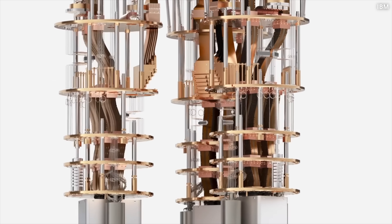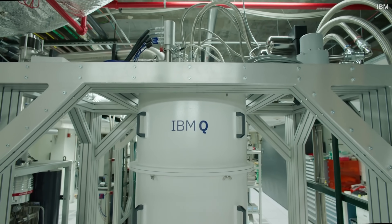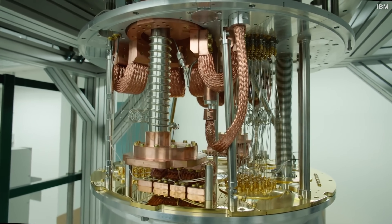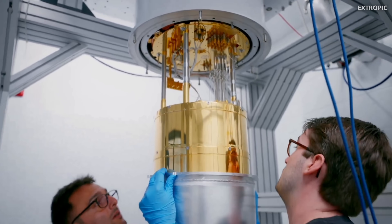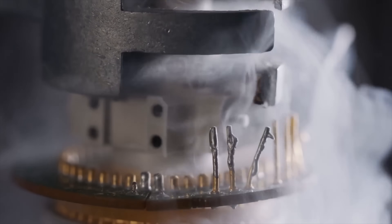Quantum computers face an even greater challenge, as they cannot tolerate heat at all. Heat destroys the delicate state of quantum entanglement. This is why we build these big, intricate systems around them to keep the quantum circuits cool. These are big, complex problems with no easy solution.